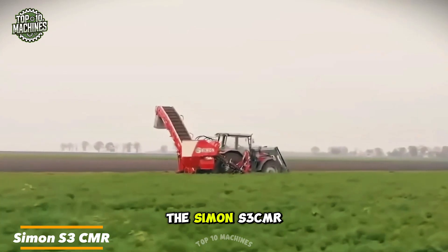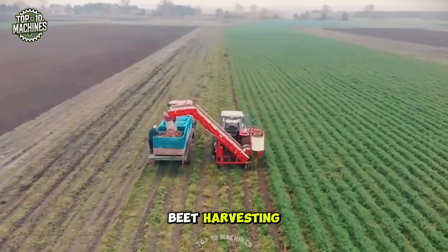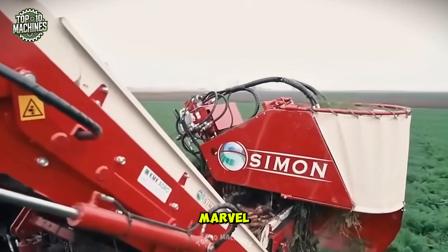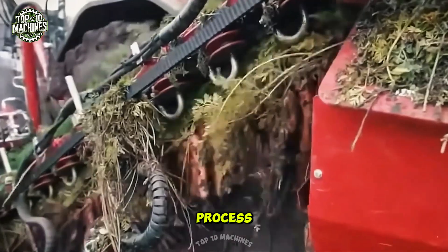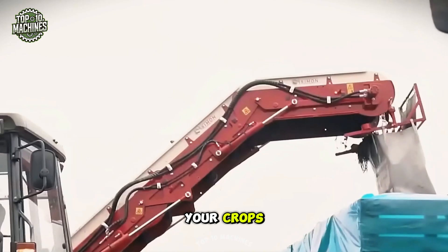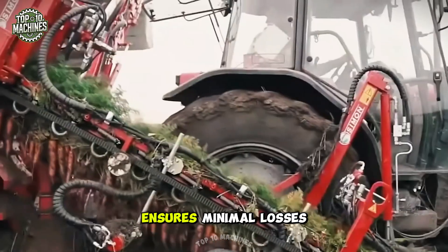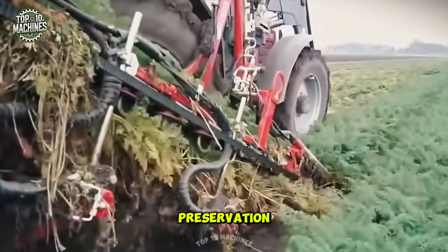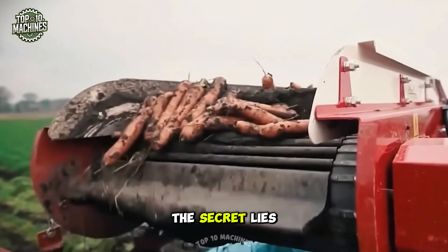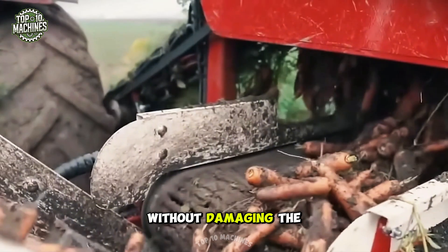The Simon S3 CMR is not just a combine — it's your ultimate partner in carrot and beet harvesting. This single-row marvel transforms the harvesting process, making it faster, more efficient, and incredibly gentle on crops. Its clever digging and picking technology paired with the moving vehicle ensures minimal losses and maximum crop preservation. The secret lies in its innovative peelers, which gently remove the hull without damaging the root crops.